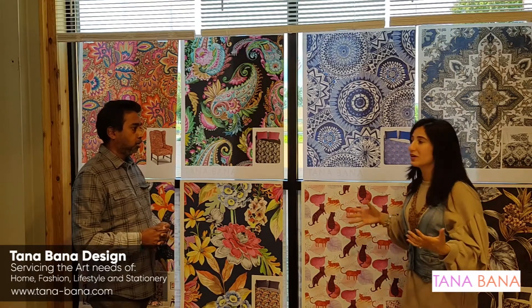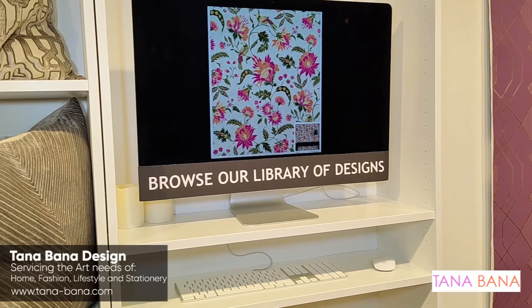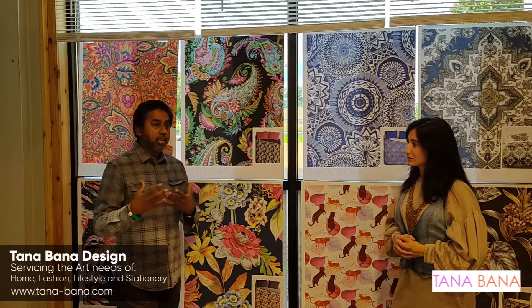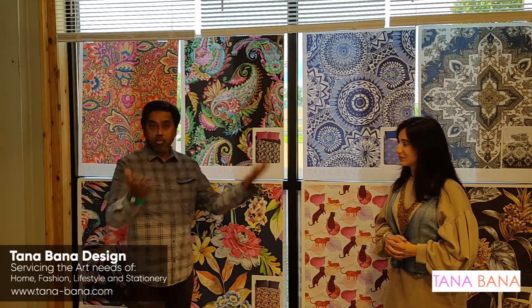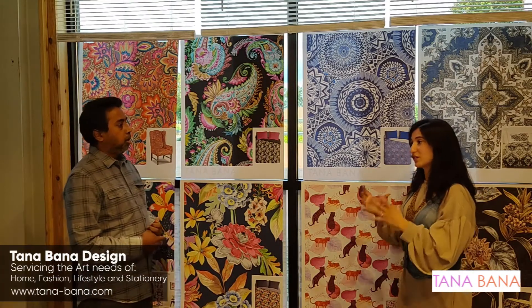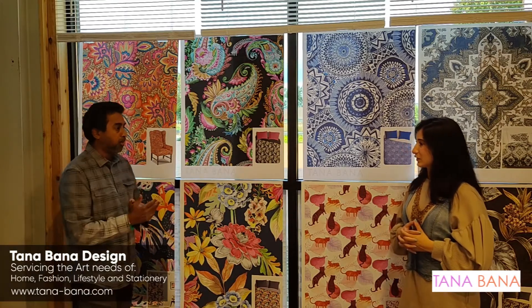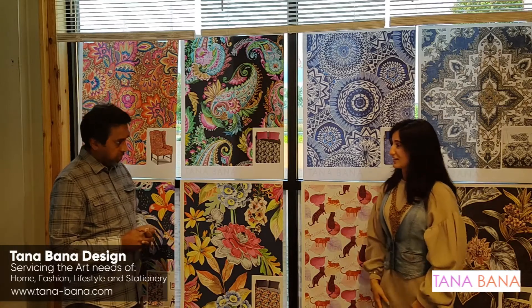How can people at home get access to this? We have an online library of over 4,000 to 4,500 patterns, and each one is categorized. You just need to ask us for a password and we will set you up with an account so you can browse the entire library of designs. If you like something, you can buy it, and the moment you buy it, it will disappear from the website so no one else can see it. You need to own it first, and then you can customize it right on the website.